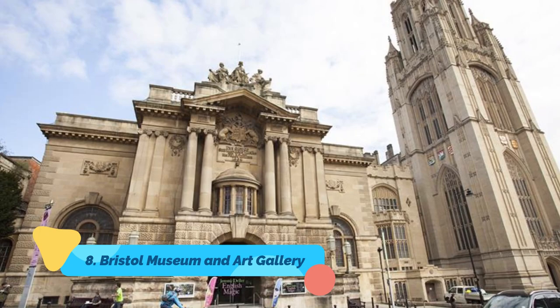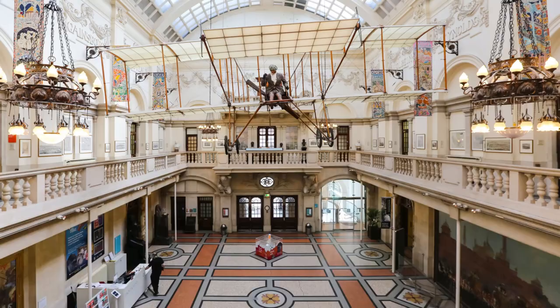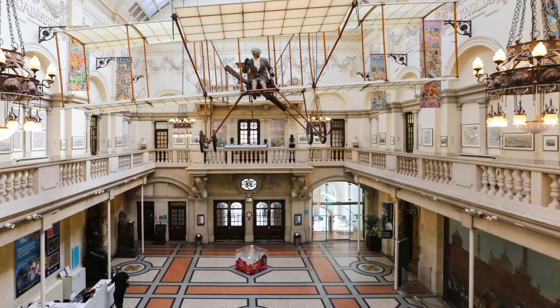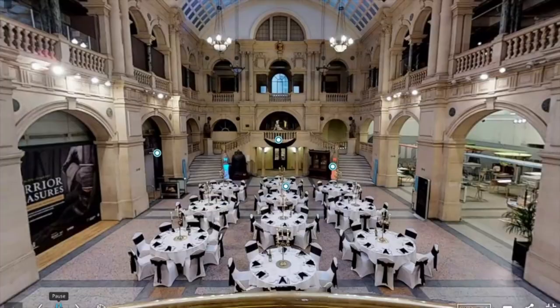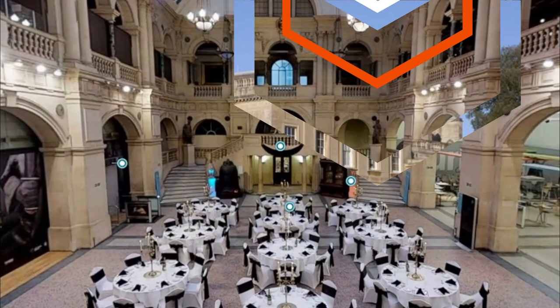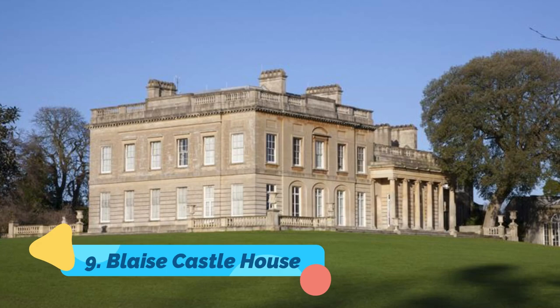Number eight: Bristol Museum and Art Gallery. Part of Bristol Museums, an association of six fine museums in the city, Bristol Museum and Art Gallery has three floors filled with Egyptian mummies, wildlife, dinosaurs, gemstones, glass, pottery, oriental arts, and a collection of old masters. An entire section is devoted to I.K. Brunel and his many technical achievements.